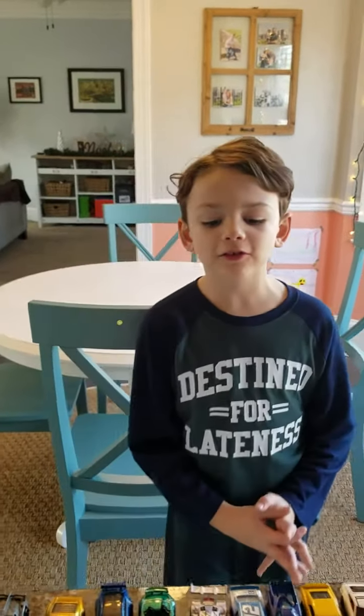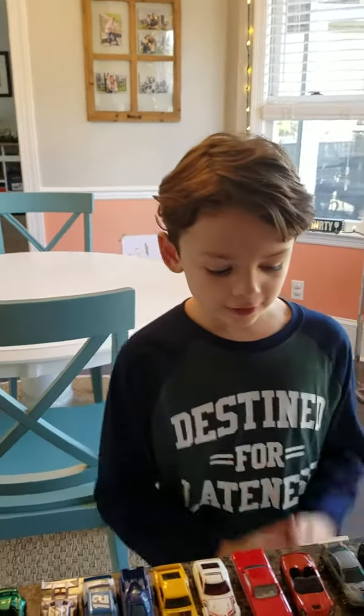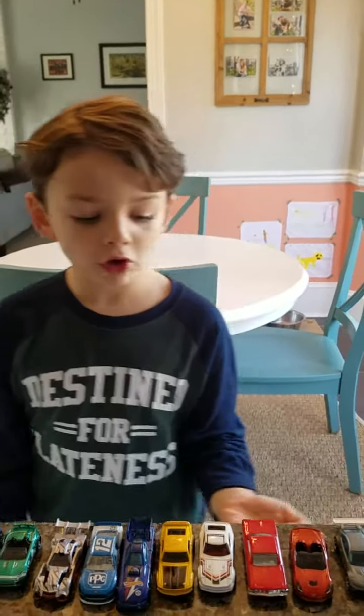Hey guys, welcome back to Collins Garage. I know I haven't done a video in quite a while — there was all this stuff going on — so we're just going to skip straight to the fun part of reviewing these new cars here.